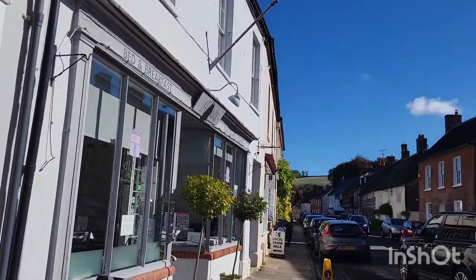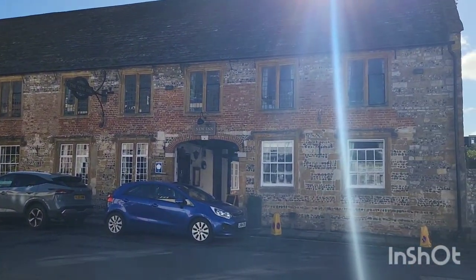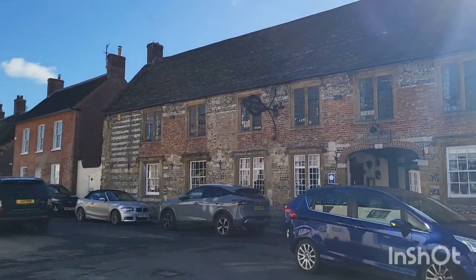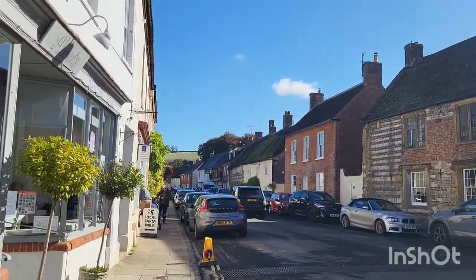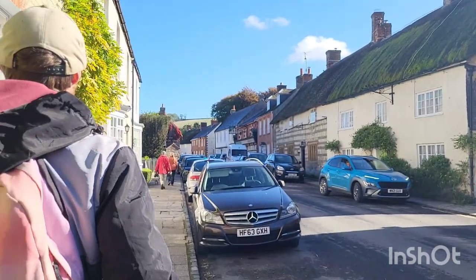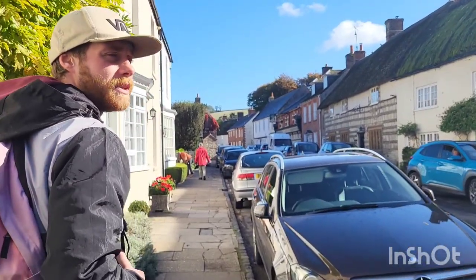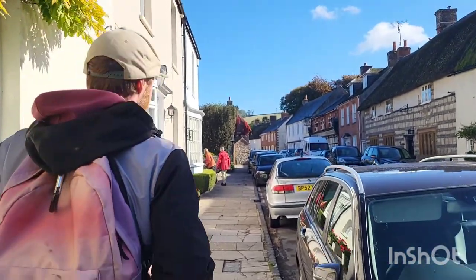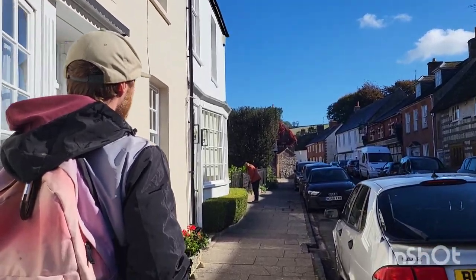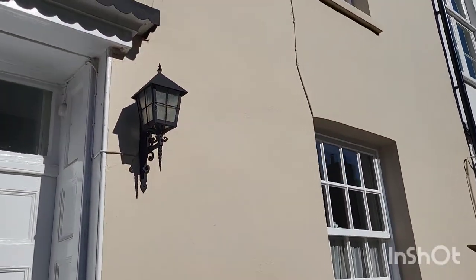We've got the New Inn over here. There are three pubs in Cerne Abbas now — there used to be 18, but we'll get to that a little bit later. There's quite a variation of building design around here, I guess from different ages where they've added buildings throughout the years. We're actually just about to get to the oldest part of the village near the church.